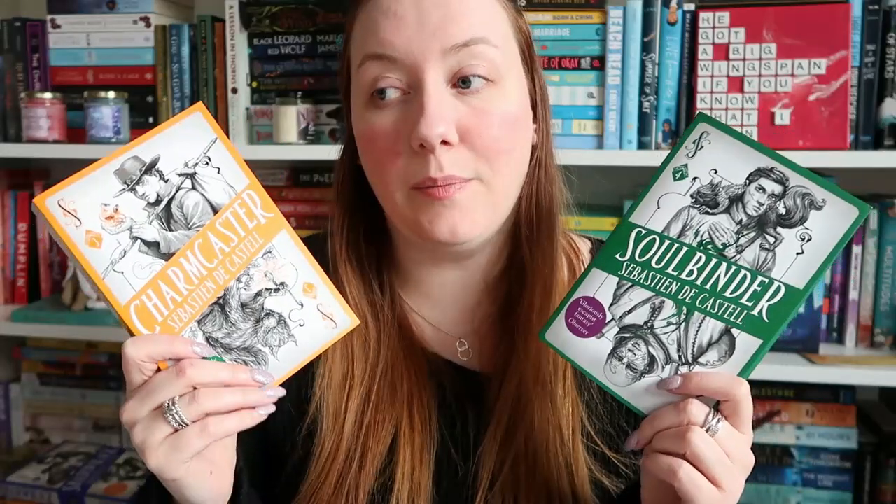So these are the books that I hauled myself in the month of April. From this haul you will see that a couple of these have sprayed edges — they are Charmcaster and Soulbinder, book three and four in the Spellslinger series. I literally hauled these on the basis that they have sprayed edges, so it looks like I'm starting to collect this series with sprayed edges, which I'm really happy about. I spotted these in Waterstones and decided to pick them up.